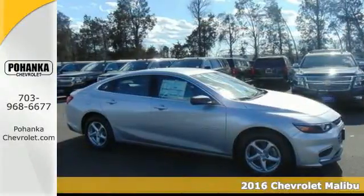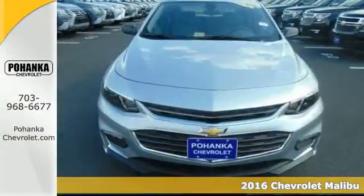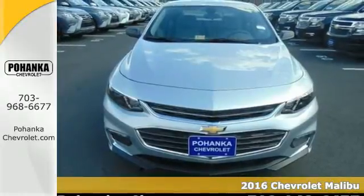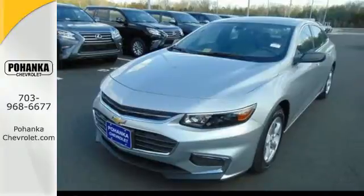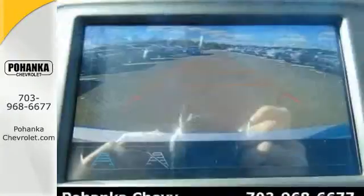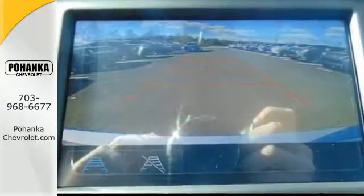Here's a 2016 Chevrolet Malibu. It's time to reset what you think a midsize sedan should be. The redesign for 2016 gives this Malibu a sleek look with windswept body lines and an agile stance. It's a car you can't wait to drive and it delivers.